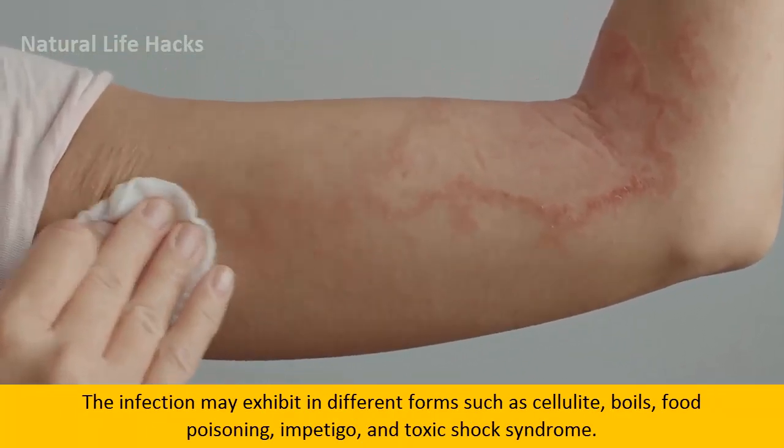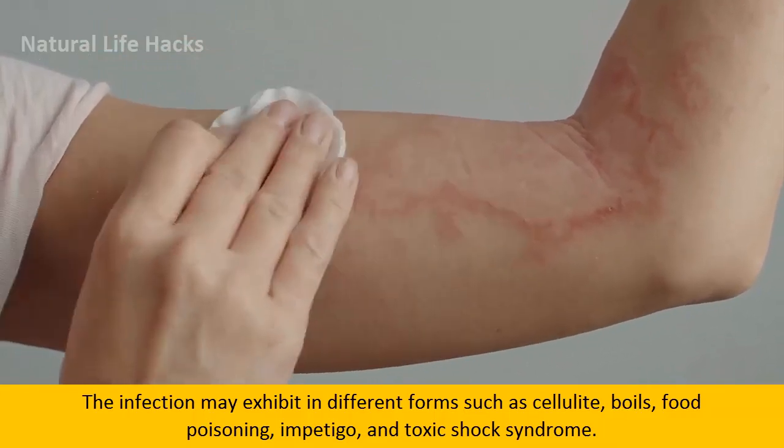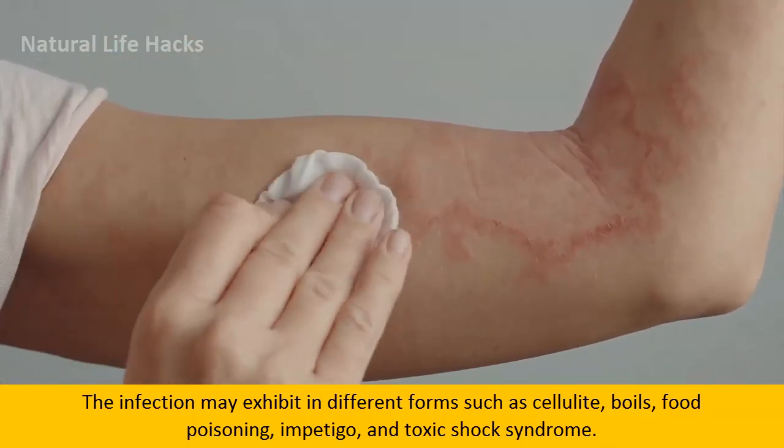The infection may exhibit in different forms such as cellulitis, boils, food poisoning, impetigo, and toxic shock syndrome.